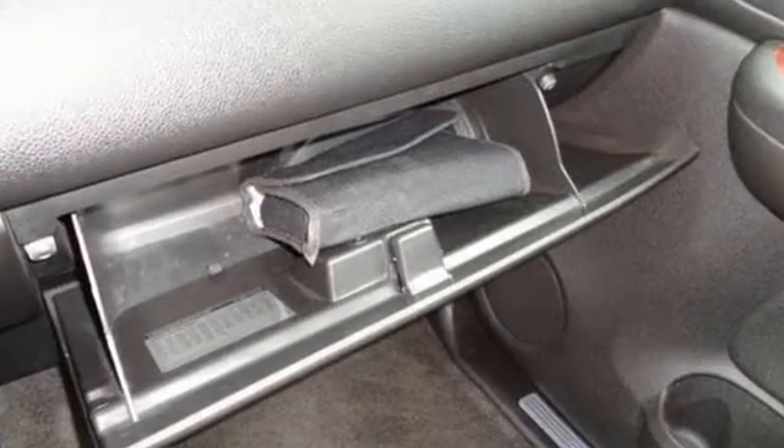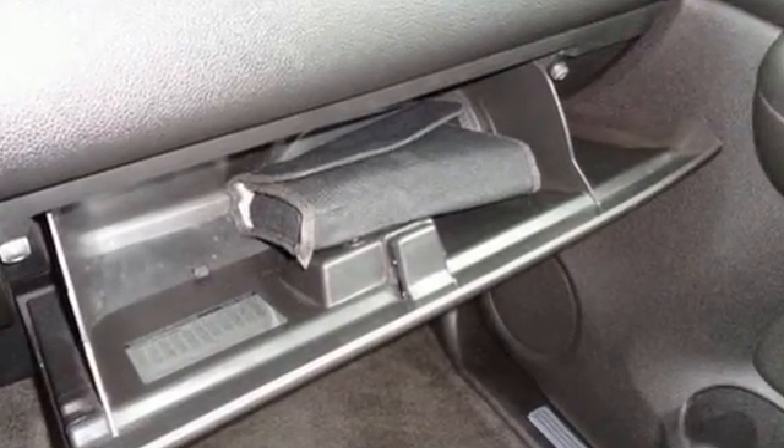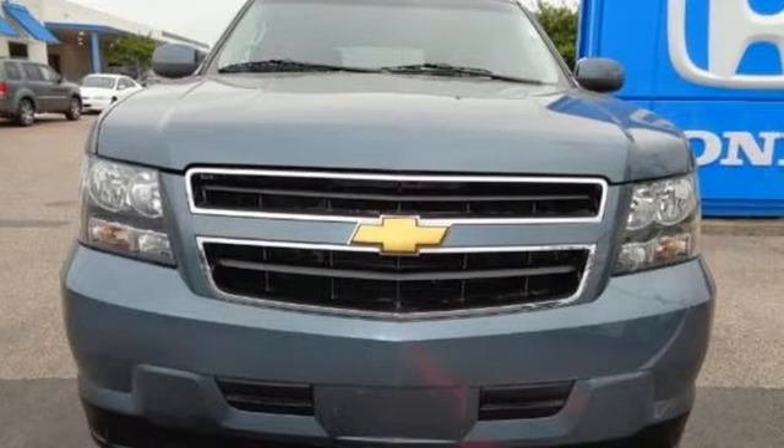A fuel-stingy hybrid powertrain, massive capability, and numerous safety features make this full-size SUV an outstanding value.